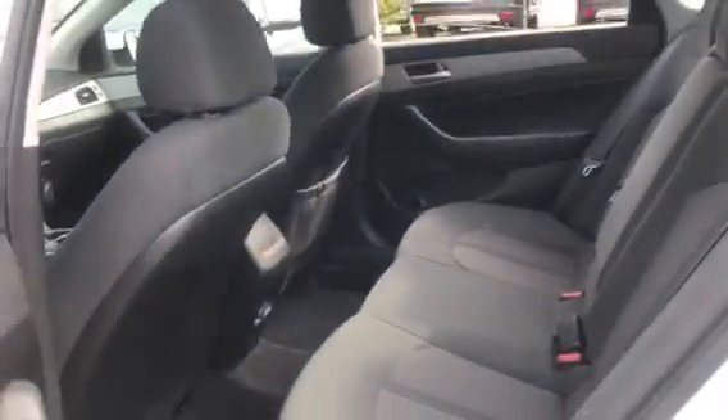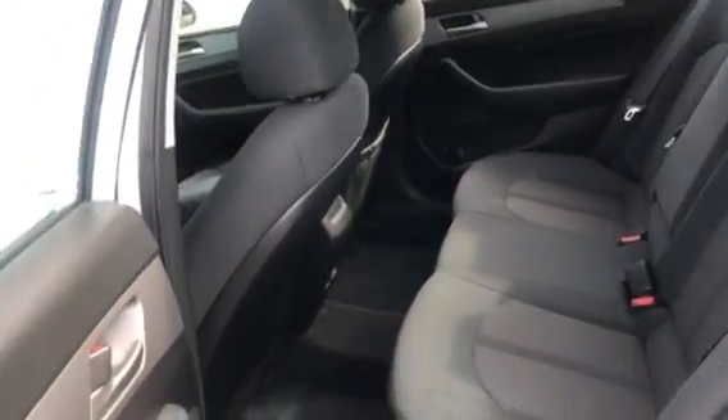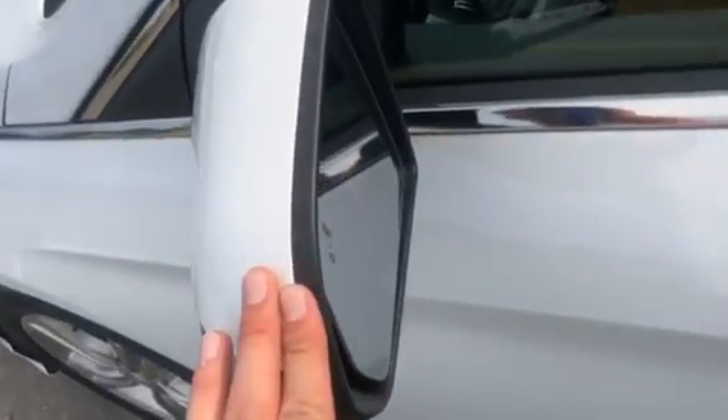Three child seats aren't fitting back here, but you can definitely fit two — I saw the previous owner do it. There's plenty of space back here, lots of leg room, and you do have your charging port back here as well.